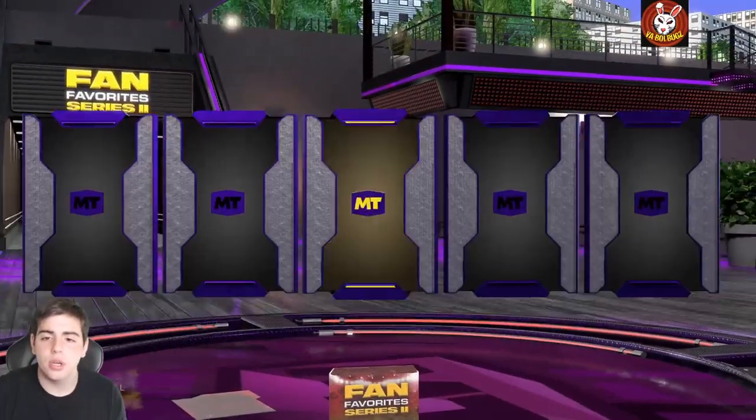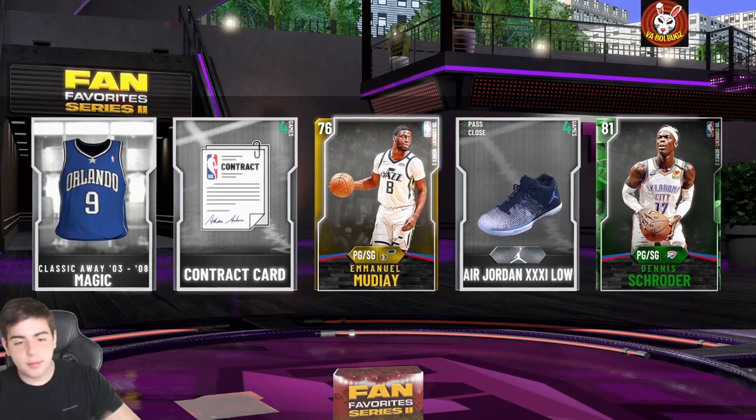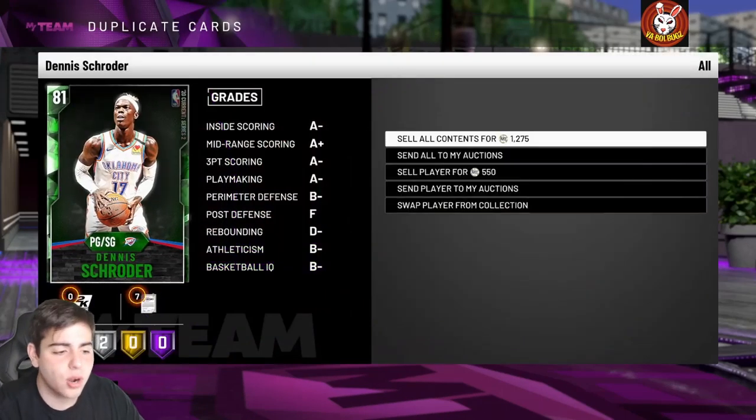We're gonna pop a pack and take a big fat L real quick — here we go. Wow, okay. Don't pop these packs, I pulled about 300k worth and they're so bad, don't do it. Hope you guys enjoyed the video, stay tuned for more content, have a good one — peace.